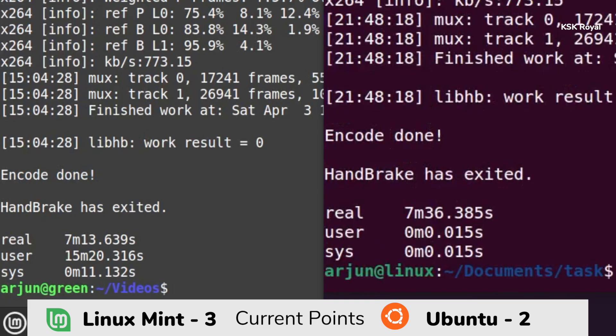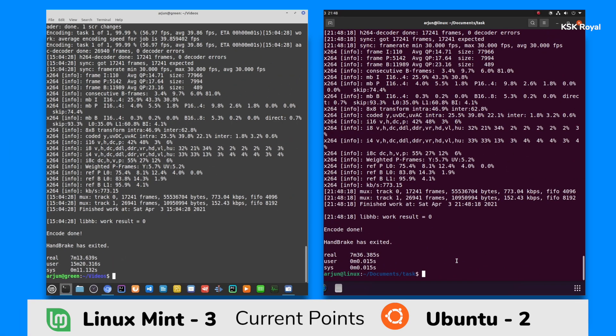Linux Mint has finished this round first in 7 minutes 13 seconds, and Ubuntu has finished second in 7 minutes 36 seconds. No doubt, Linux Mint is the absolute winner here, and one more point goes to Linux Mint.